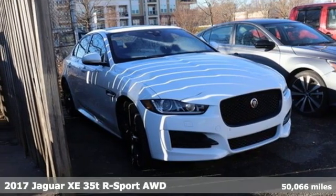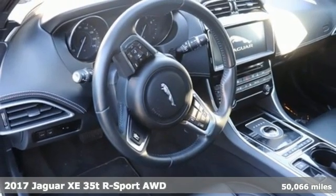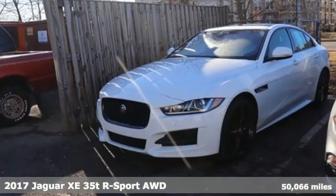It's a 2017 Jaguar XE. Jaguar builds comfort, sophistication, and performance into every standout design.